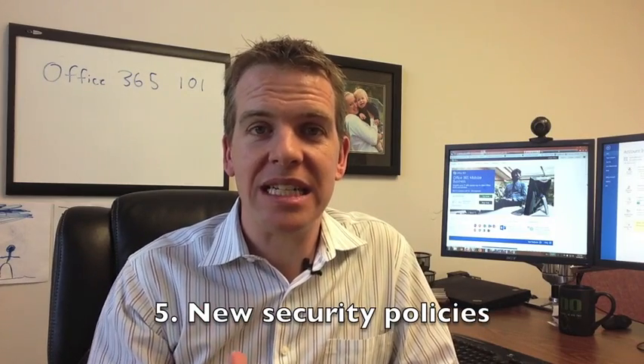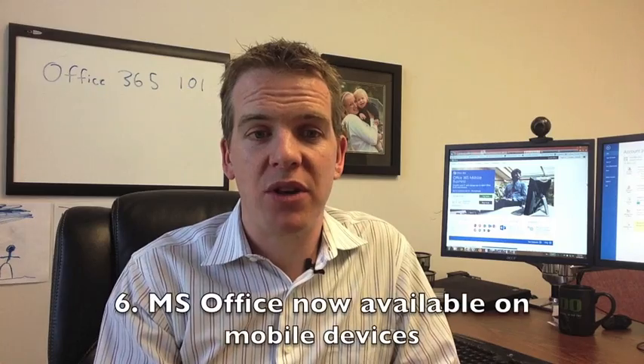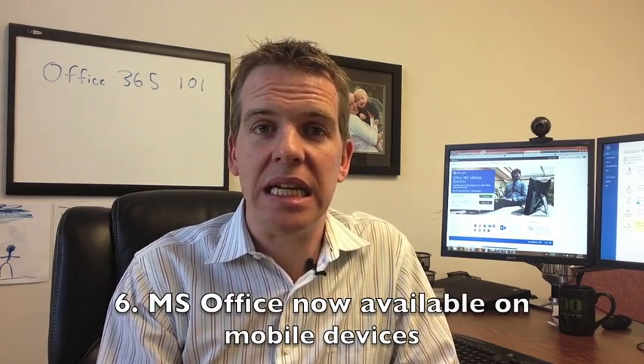Number five: new security policies. Mobile devices carry massive amounts of data, and Office 365 gives you the ability to force passwords, remotely wipe devices, and implement other security measures for those mobile devices. Number six: Microsoft Office on mobile devices. Whether you have an Apple iPhone, iPad, or Windows phone, you can now install Microsoft Office on those devices and do the same work you'd do on your PC.